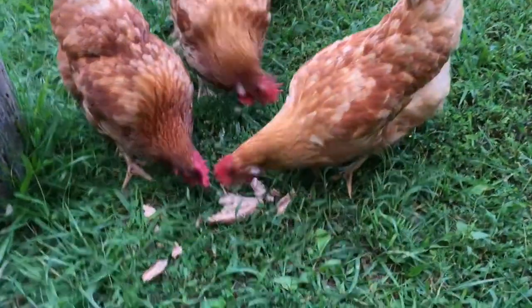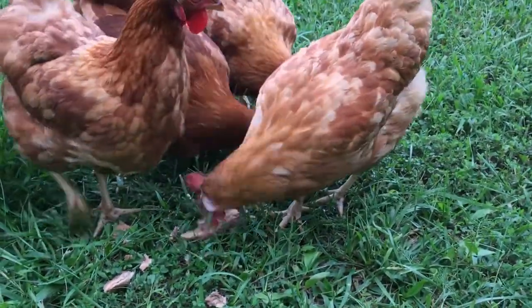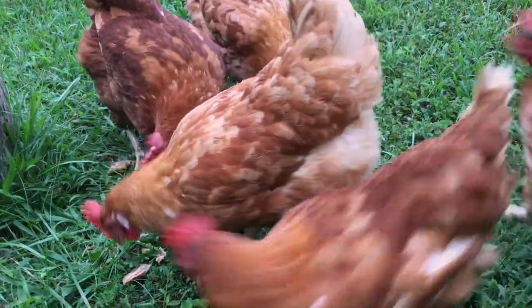Some things that are okay to give your chickens are cooked meats as well as cooked fish. Make sure that you chop them up into very tiny or small pieces so that it's easy for them to eat and digest. Other things you can pick up from your supermarket, usually very inexpensive, are cans of fish — things like canned sardines, canned tuna, and canned salmon. Chickens absolutely love these and will usually devour them within a few minutes.